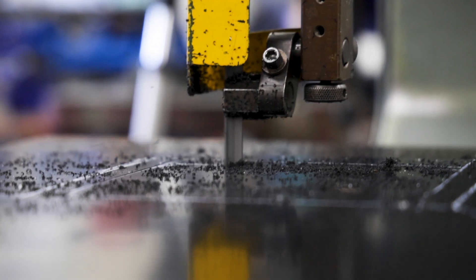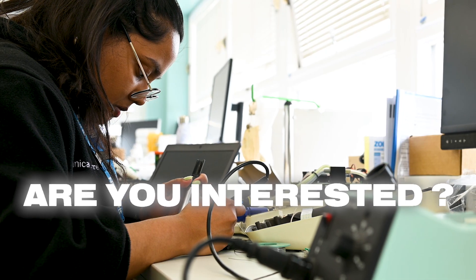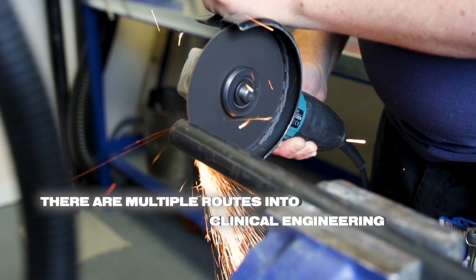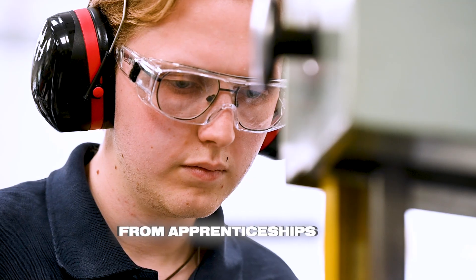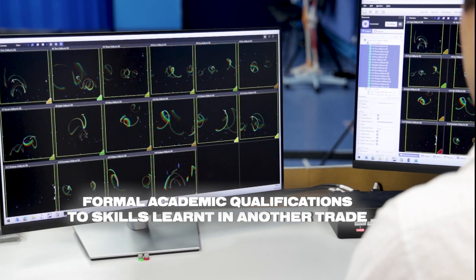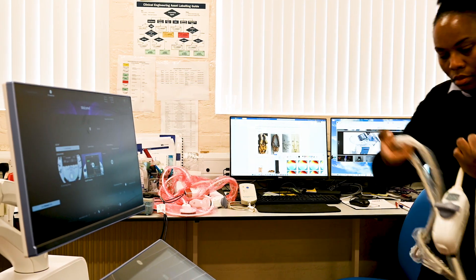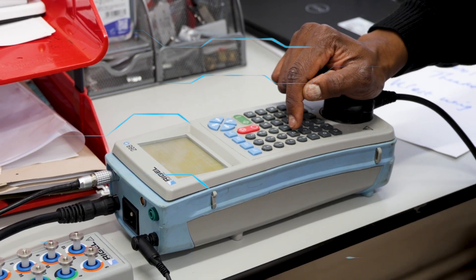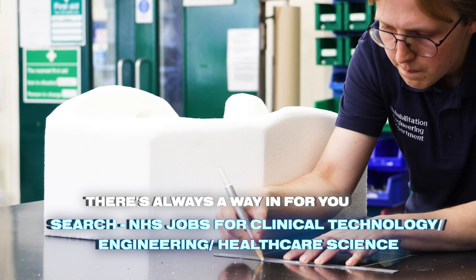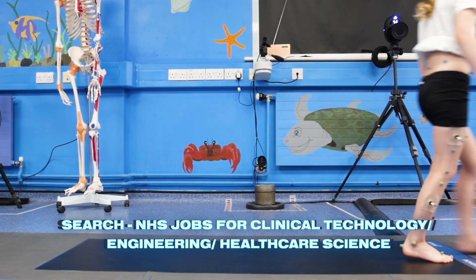You'll need to be flexible, open-minded and willing to use your skills in a variety of scenarios. Still interested? There are multiple ways into clinical engineering careers: apprenticeships, formal training programs, or transferring skills learnt in another trade. We can always find a way in for you. Search NHS Jobs for clinical technology, engineering or healthcare science roles.